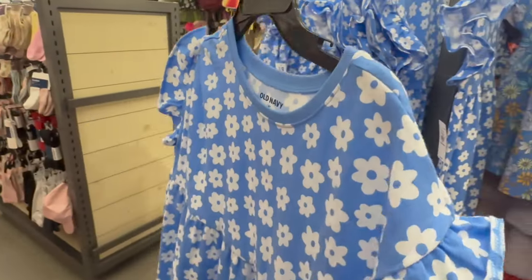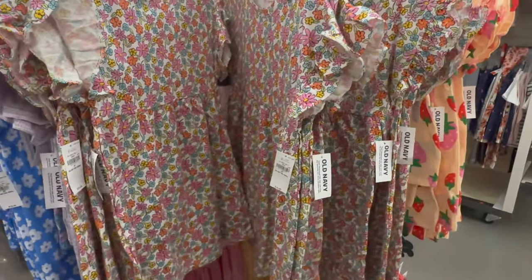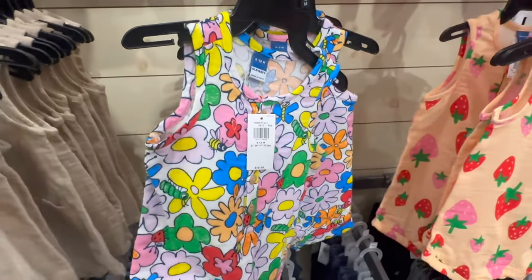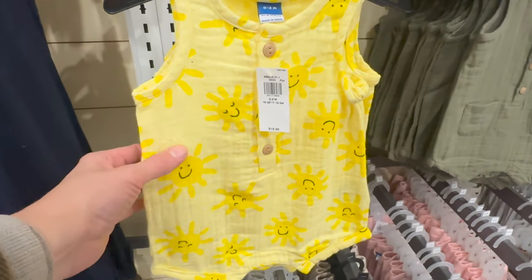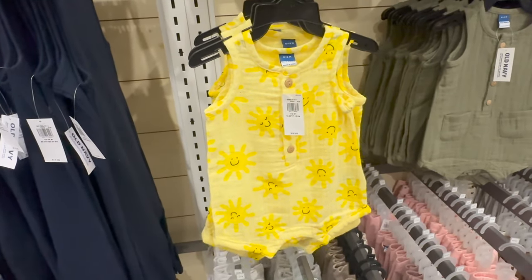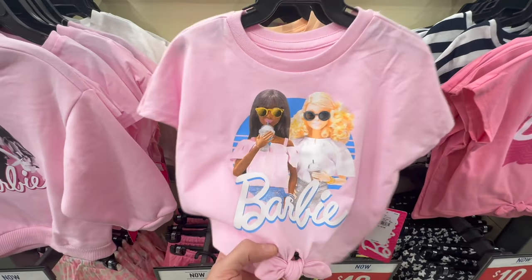The only thing with Old Navy is I feel like a lot of times they don't have deals in the store — you actually have to shop online — which is fine with me, I like to see things in person. Look how adorable this romper is! It's like for baby sizes, but what a cute design — how happy this one is with the suns on there. This one is my favorite, hands down. Barbie, Barbie, Barbie is everywhere. They have these cute crop tops in the girls section and also one with two Barbie dolls.